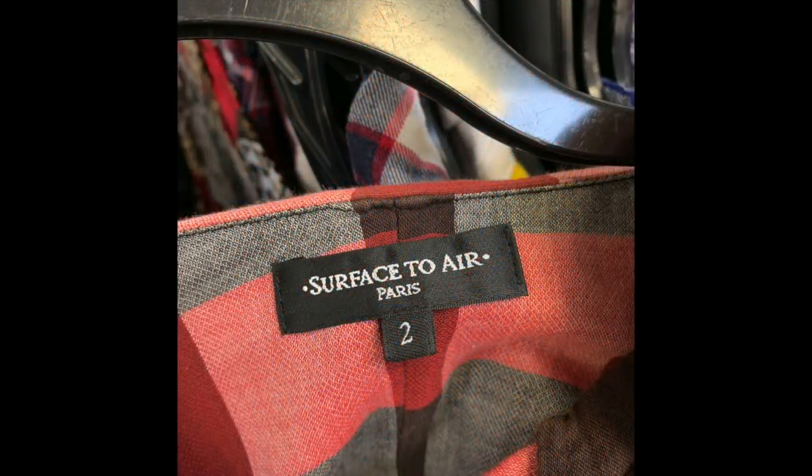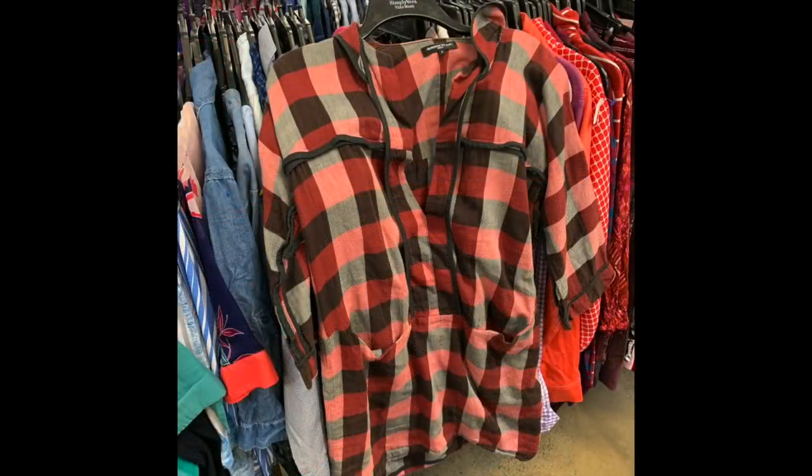I also found a new-to-me brand called Surface to Air — a Paris-based collective of a bunch of different designers. This piece is a plaid in red, black, and white and is either a long tunic or a short dress depending on how you wear it. I was charged $6 for it since they thought it was a tunic top, so I did not argue. Brand new this would go for around $300. On Poshmark I found that a dress recently sold for about $78 and a jacket for around $295, so Poshmark seems like the better platform for this younger, hipper brand.